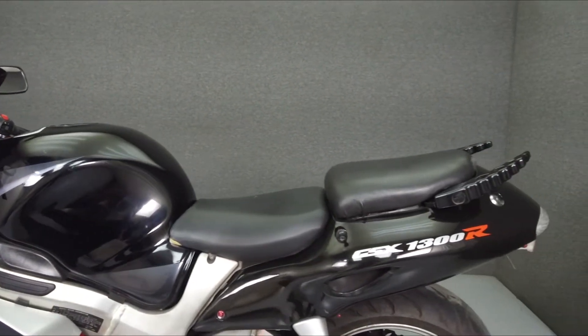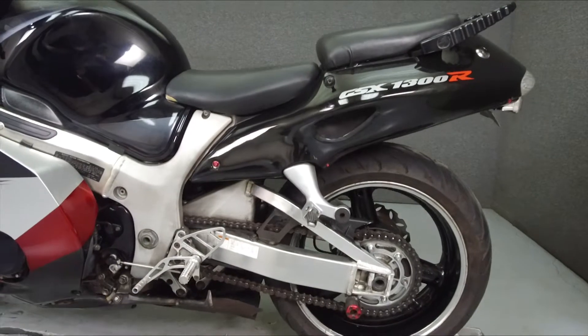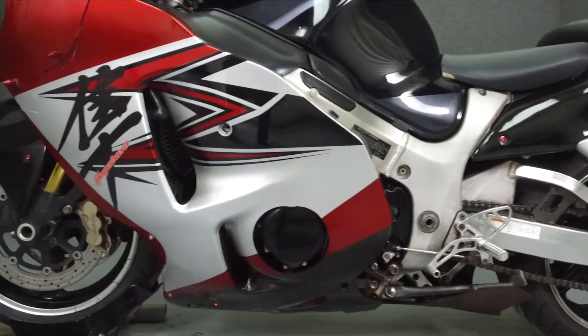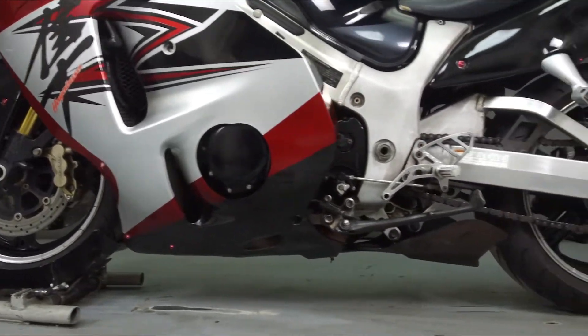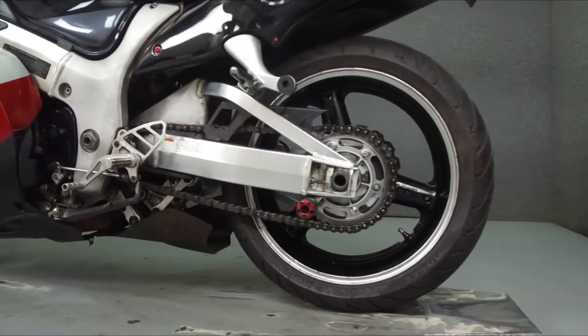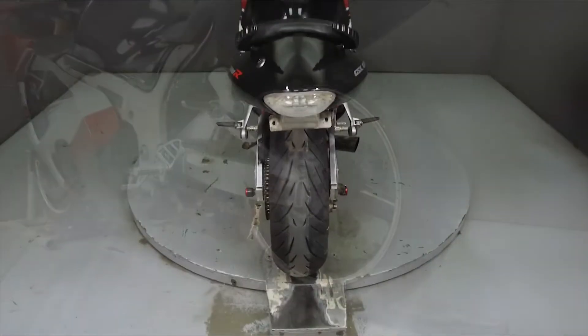This bike has been upgraded with a Voodoo slip-on muffler, Power Commander, Vortex rear sets, MZS levers, a tinted windshield, Vortex fuel cap, hardware spikes, bar ends, passenger grab handles, an integrated tail light, and a rear fender illuminator kit.